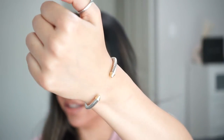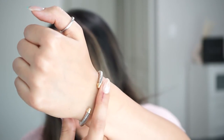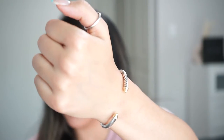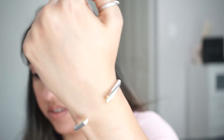This last bracelet is actually my favorite and it was the first one I purchased from David Yurman. It's the cable classic collection bracelet with 14-karat yellow gold at the ends. This is my largest bracelet — a 5 millimeter cable — and I love it. It's so pretty and you can clearly see it's wider than the others, but it looks really beautiful.